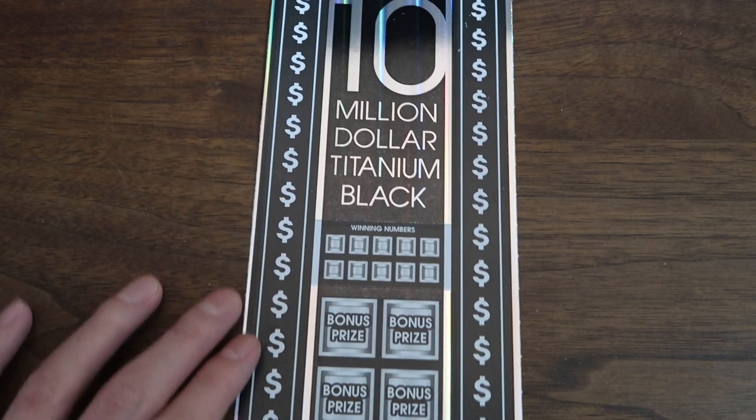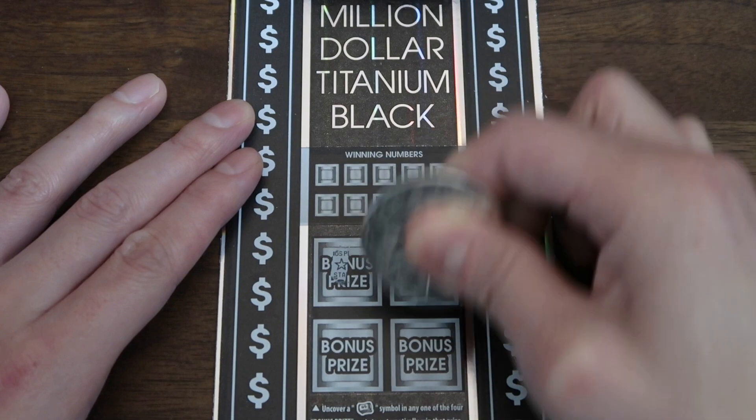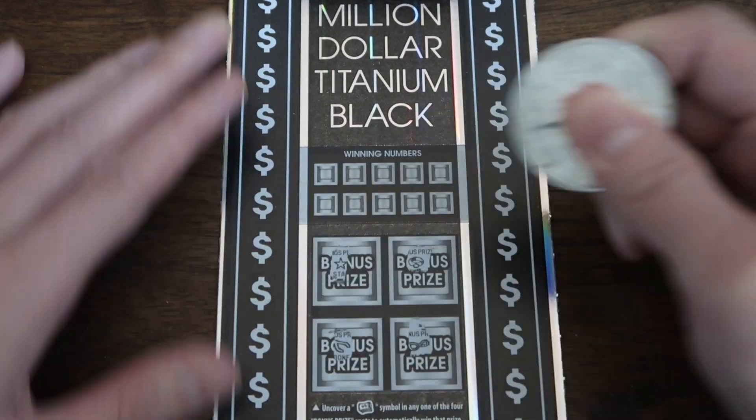Alright, first ticket, ticket 021, zooming in. We're gonna play this quickly. Roll of cash symbol here to win — roll of cash. No roll of cash.